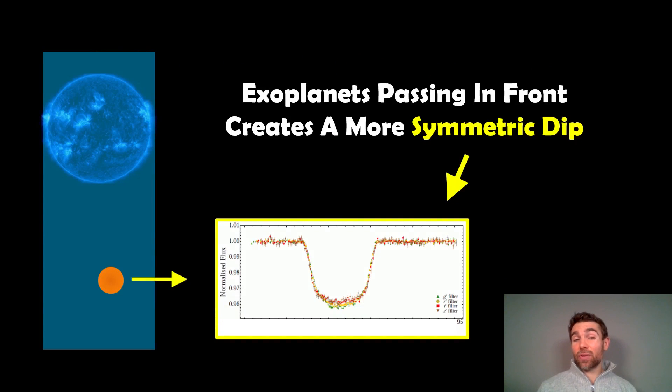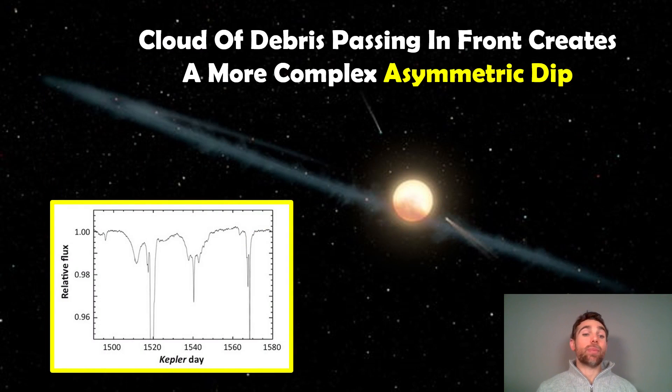Now if it were an exoplanet — which is how we discover quite a lot of exoplanets — when the planet passes in front of the star as we look at it, it blocks out some of the light. Because the planet is mostly spherical, you basically get two circles, one passing in front of the other, and you get a fairly nice symmetric dip. There are deviations — if the planet had a moon or a ring system it might look different — but a fairly typical exoplanet gives a fairly symmetric dip.